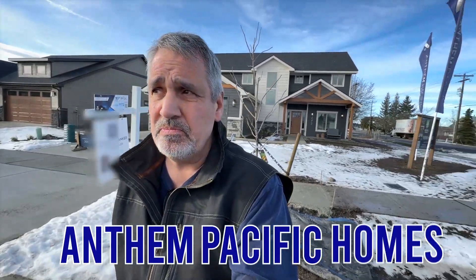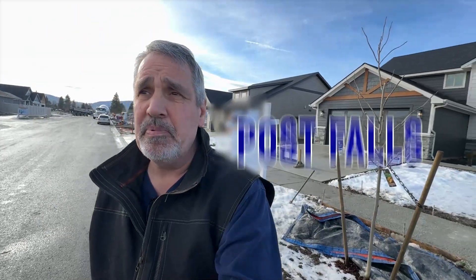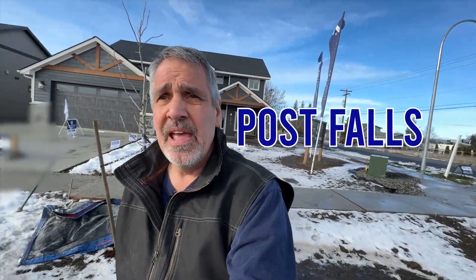Today I'm here at Anthem Pacific Homes. We're going to take a look at their product. I'm here in Post Falls. We're going to go inside and do a tour of this home. I'll give you an idea of the type of quality they have. We're going to meet with Ray Cross — he's the realtor representative here. So let's go on inside, meet Ray, and let's take a look at this beautiful home.